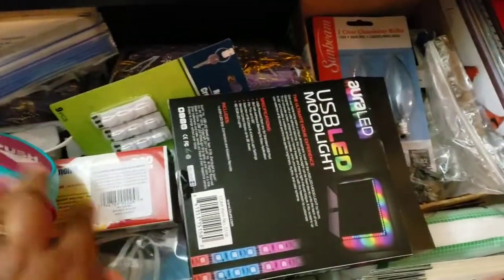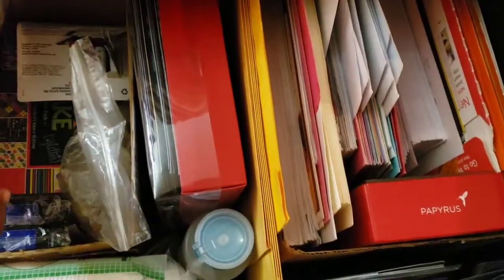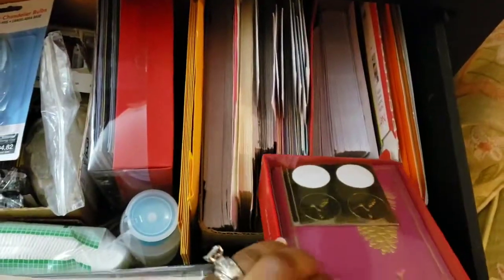Up here is like a catch-all drawer. I have tools, different projects I know I'm going to work on, supplies, light bulbs — it's kind of a thrown-together drawer. But this right here is organized: these are all of my cards and they are separated by type. So if ever I need to send a card out, I can. These are my holiday cards that I typically send out. I save a lot of these things and group all of my mailing supplies together all in one area.